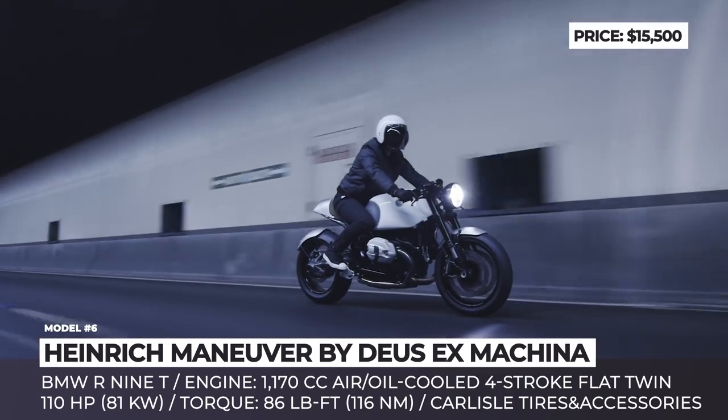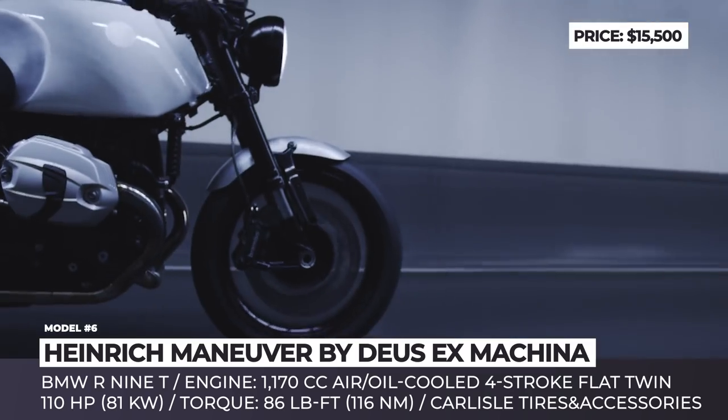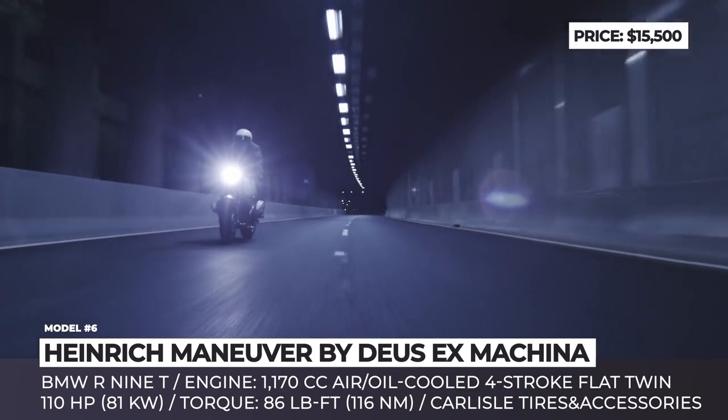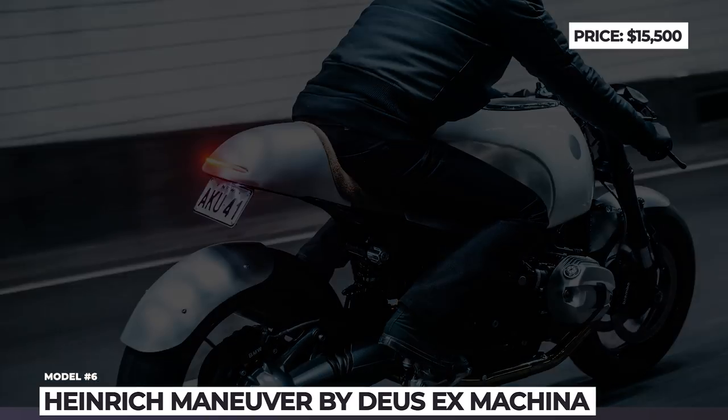The clean dash is from Moto Gadget, while the rest of the custom changes were performed by Deus Ex's Jeremy Tagand. The story behind the name of the bike is not specified by the creators, but we are guessing that it is a clever hint at the fact that the Heinrich Maneuver will choke you with speed and acceleration.